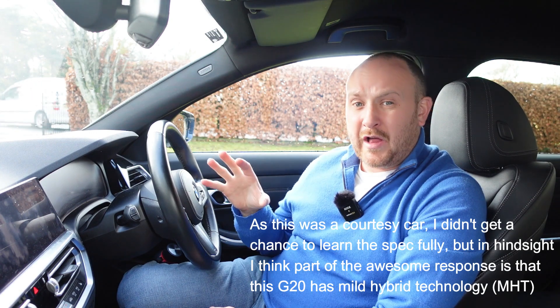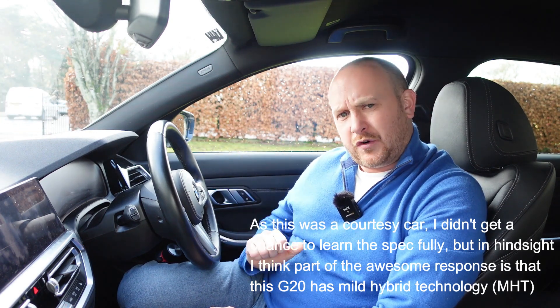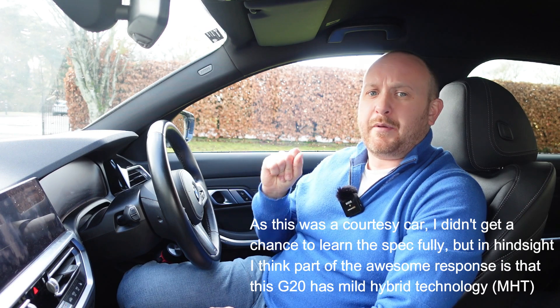The ZF gearbox in the F30 was always said to be one of the best gearboxes out there, so I don't know how they managed to make it better in the G20 — but somehow they did. It seems more intelligent at picking the right gear in certain situations. The thing I've mostly noticed is when you're coming off the line and you put your foot down, it's good to go — it just pounces. There is no lag at all. It's a little bit snappier off the line at a roundabout or junction, and that's not to say the F30 was laggy, but they've done something to make it even better.